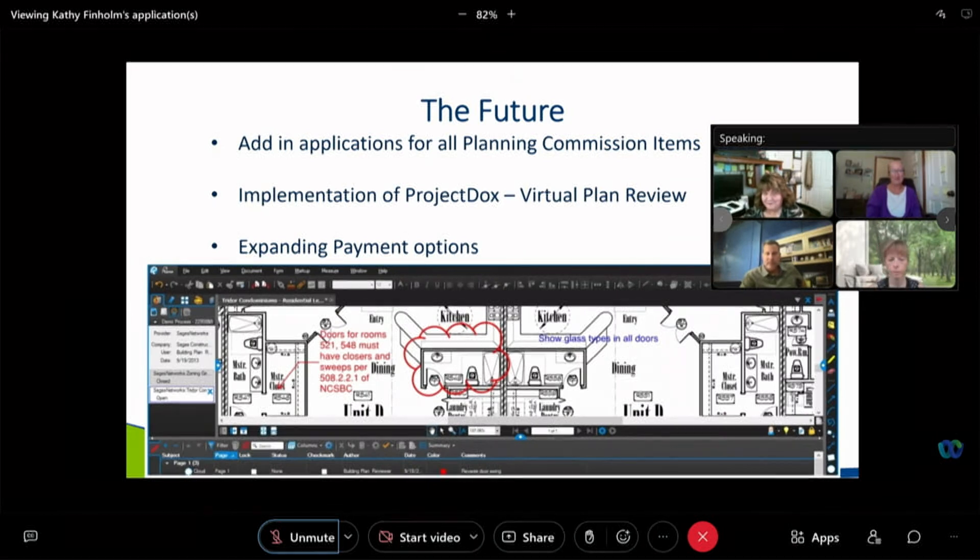In the future, we have plans to have applicants be able to apply online for planning commission items, and all would be captured within the system so that staff can see requirements such as specific conditions required under a conditional use permit.